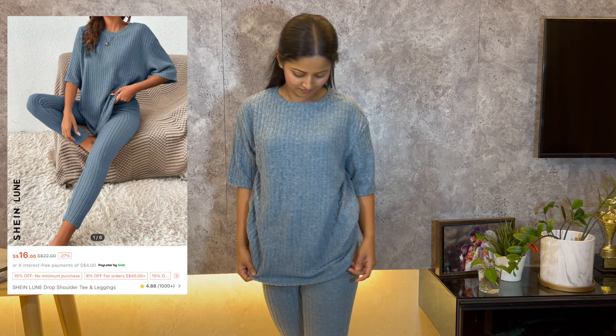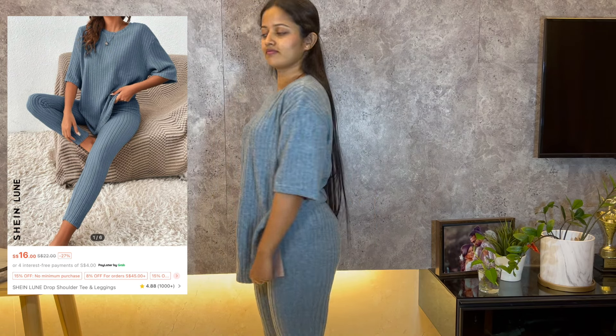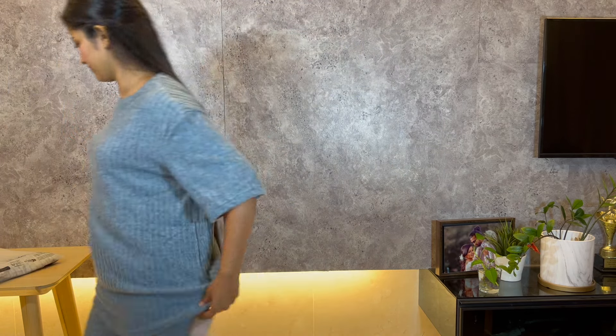I really like how this set looks on me. It's perfect for those chilly days when I want to stay cozy and stylish.